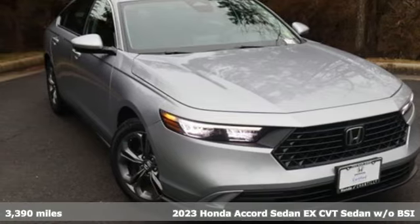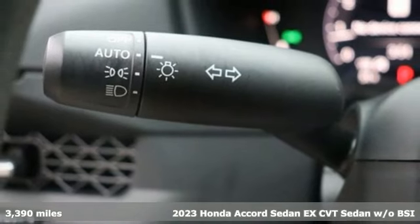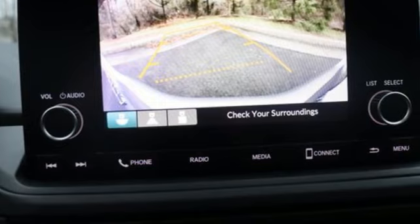It's a 2023 Honda Accord sedan. Year after year, the Accord is showered with awards and praise. Take a look, and it's easy to see why. Drive it, and you'll know why.